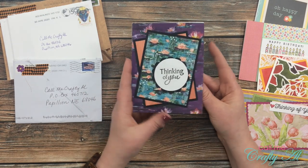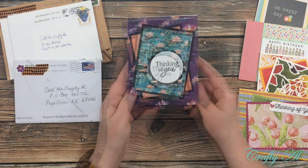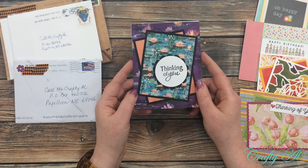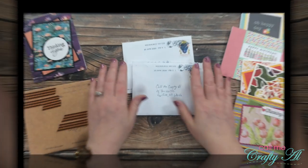Next we have one from Diane A — another beautiful April sheet load card. Love those papers! Diane did put a note inside that she wants to be entered in the giveaway, so I will make sure to put her name into the drawing.